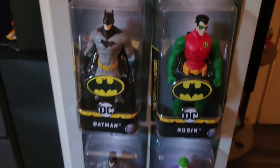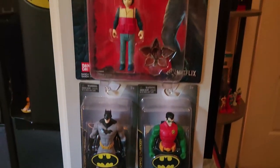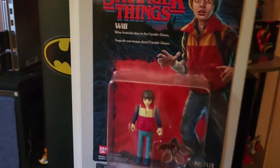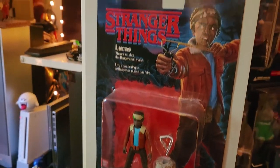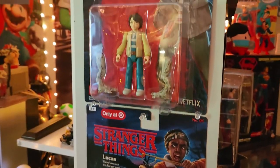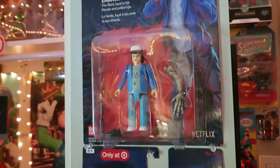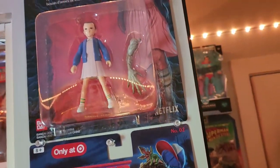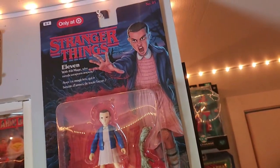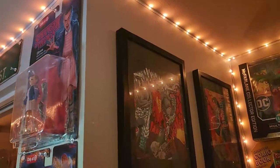I found a couple of action figures at the dollar store recently, so I grabbed them. Then there's the Target exclusive Stranger Things character set — I got the whole set. All together they form the Demogorgon — each figure has a part like the arms, feet, head, and torso.